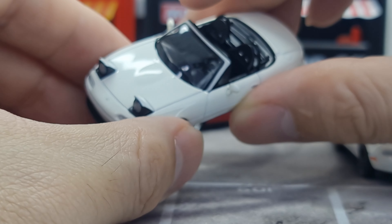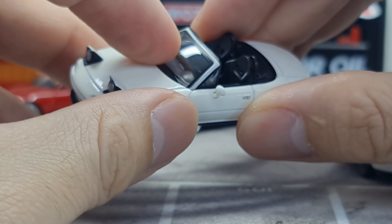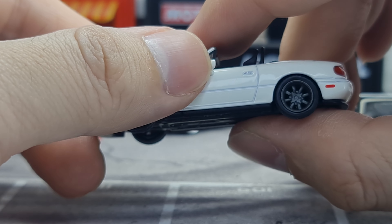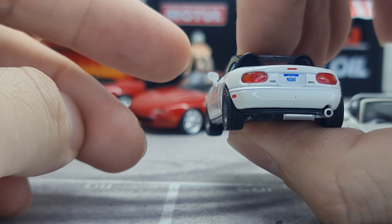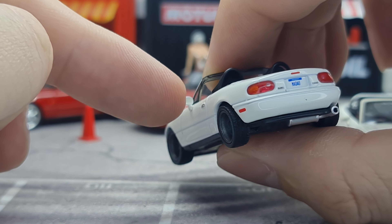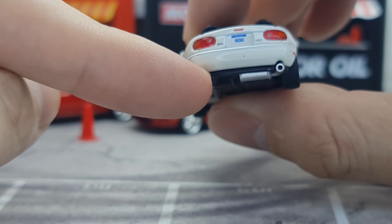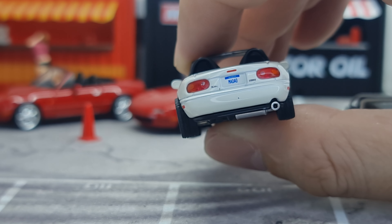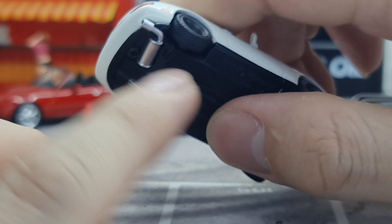On the windscreen, the wiper detail is a single piece together with the windscreen in black — that's fine. The side mirror appears to be slightly soft material, like silicon. I don't see any additional silver paint or detailing on the side mirror.